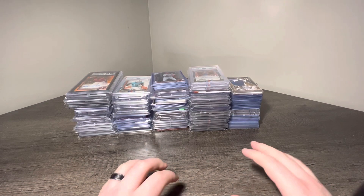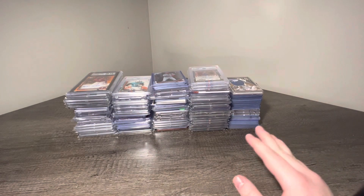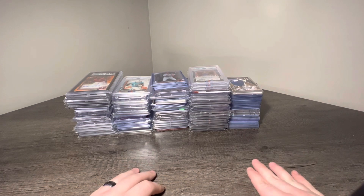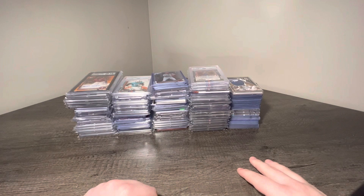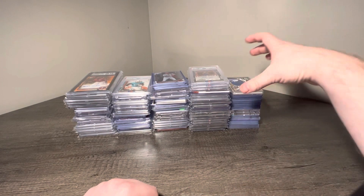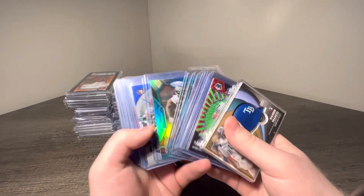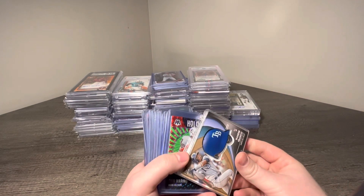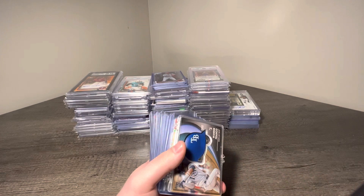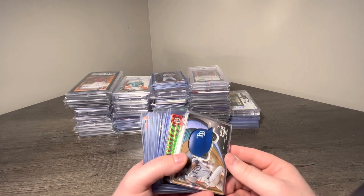Alright guys, thank you so much if you've already made it this far into the video. This is the last box that I got. This was a big lot deal off a guy walking around the show — he said he didn't need these cards anymore, just wanted to get rid of them. So I said screw it, I'll just buy them all.